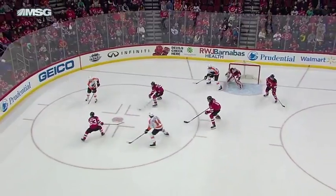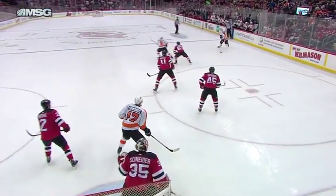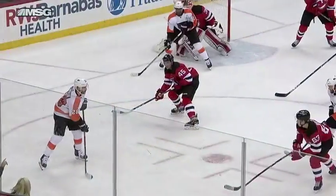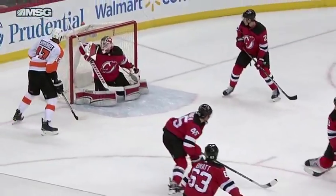Watch this pass from Giroux to Couturier — he's been hot as can be, his second goal in the game, 25th on the year. He pulls himself out, gives himself a little room. Three Devils around him, but he rips this puck upstairs.